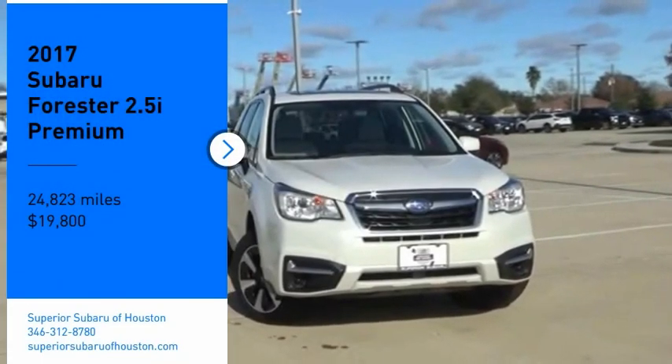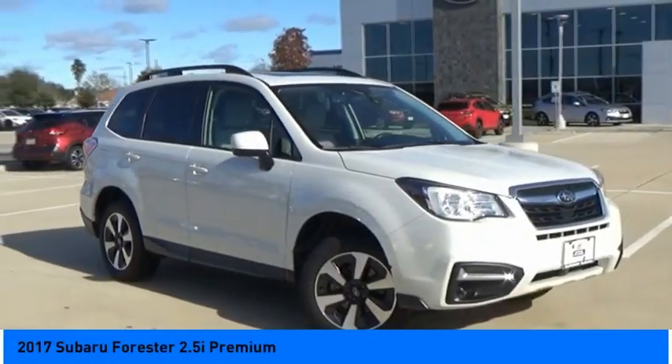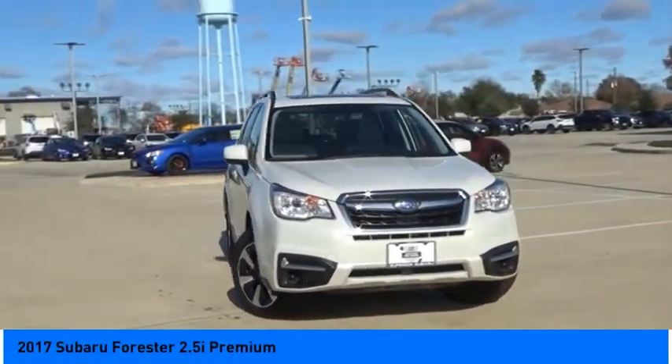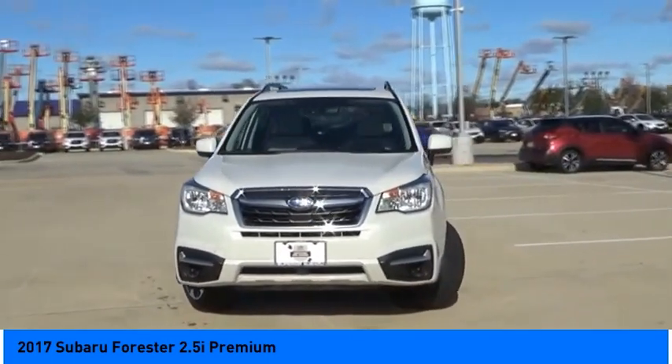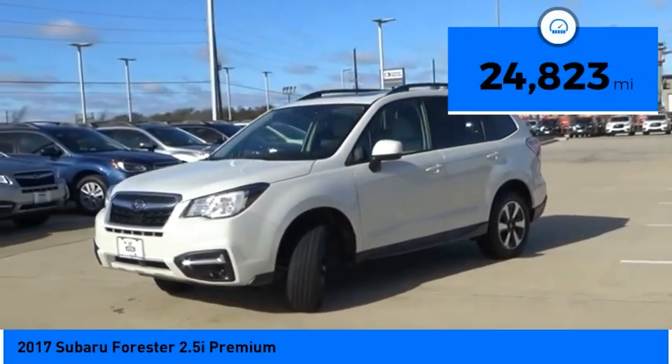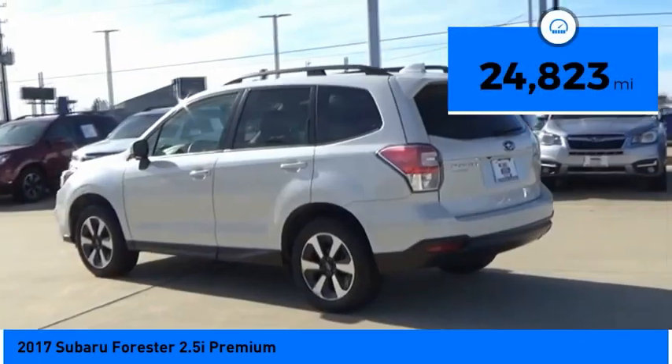You are going to love the 2017 Forester. The Subaru Forester is a sensible, practical, and affordable vehicle. It has an impressive comfortable ride, handles well, and is priced below $20,000. This vehicle has less than 25,000 miles.